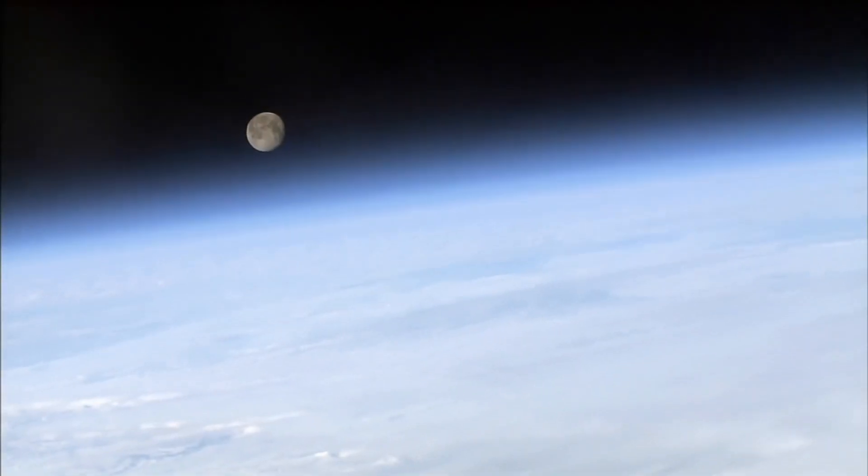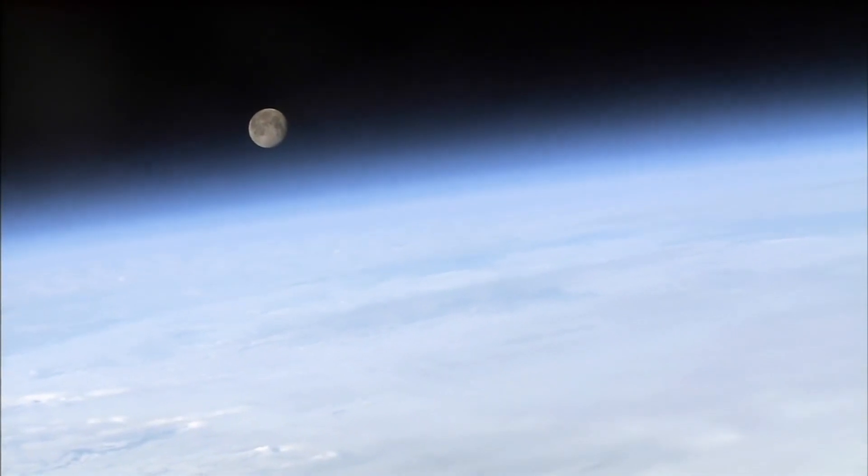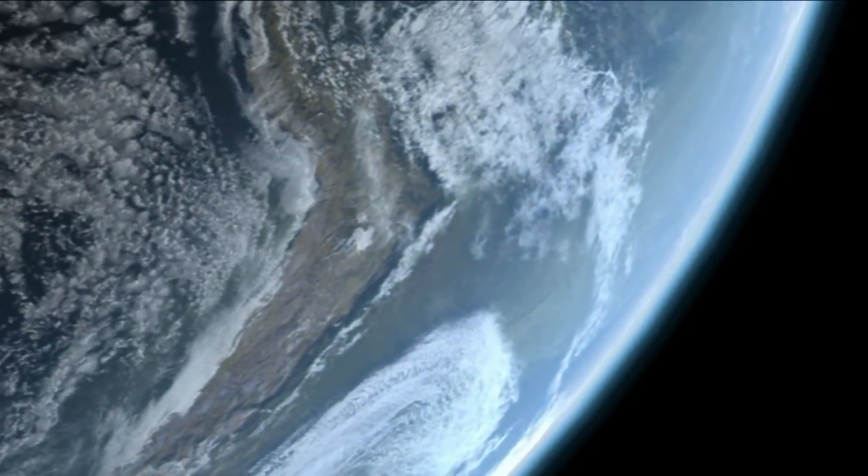But not every sighting of the Black Knight can be so easily explained. There were reports in the 1950s of strange things in orbit around the Earth — they don't know what they were. They weren't ours as far as we know. We don't think they were Russian either. What does that leave? Who knows?